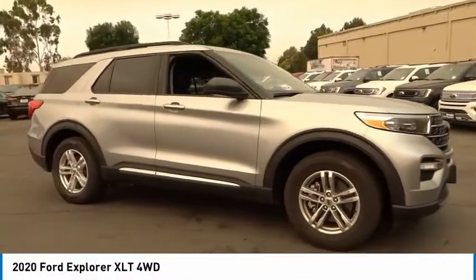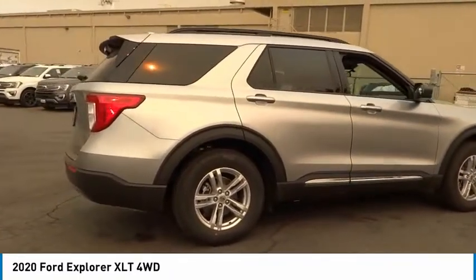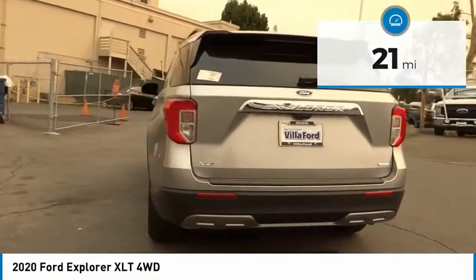Make a great choice today with the 2020 Explorer. You've got a lot of capabilities to call on in a Ford Explorer. Don't underestimate your choices. This vehicle has less than 100 miles. Here are some of this vehicle's great options.